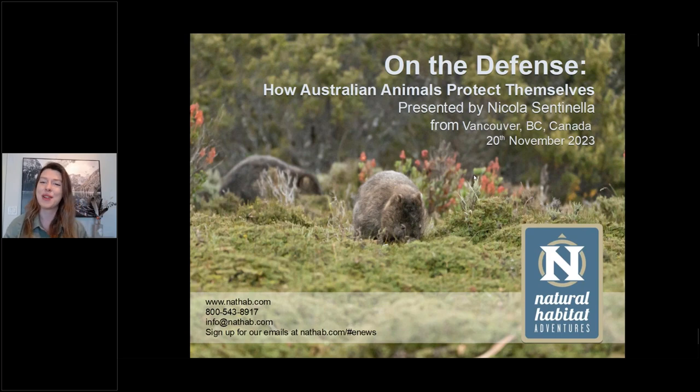Hi there. Welcome everyone. I am really thrilled to dive into this topic. I know a few people were looking out for this one last month or so, and unfortunately it was postponed. So I'm ready to dive back into this and explore some of the defensive strategies that our Australian animals have. There are a lot of defense mechanisms that species use all over the world, and I wanted to show you some of the weird and wonderful ones, as well as give a little bit of context on how animals defend themselves and why. When we think of Australian animals, we straight away go to the venomous ones, and I'll definitely be touching on them. But there are a lot of different strategies that our animals use.